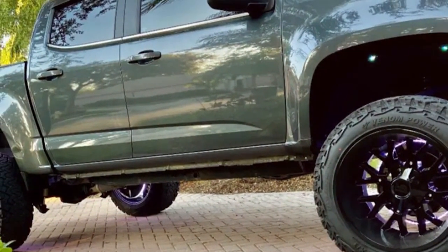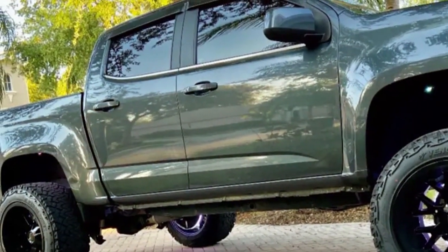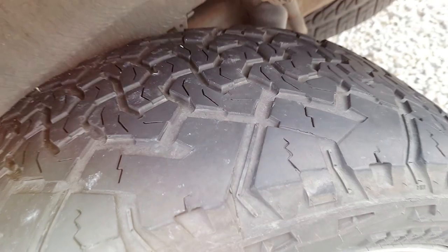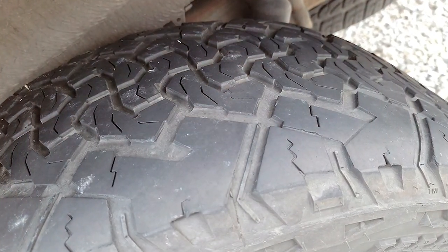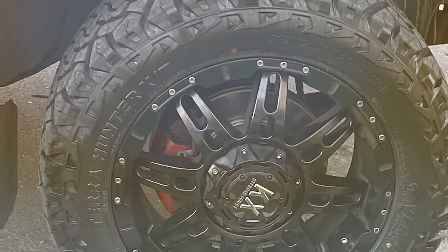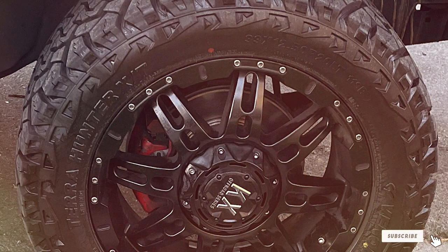Thank you for joining us as we explore the top all-terrain tires for snow. Equipping your vehicle with the right tire is crucial for winter safety and performance. Any of these seven options will transform your winter driving experience, offering peace of mind and unparalleled performance. Stay safe and let your adventures continue, no matter the weather.